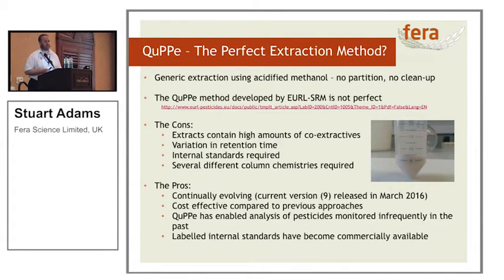So why would we be using this if it doesn't work? Like all methods, it's continually evolving — Version 9 was released at the start of this year. It's cost-effective compared to a lot of previous approaches. Glyphosate at Ferro used to take a day and a half in the extraction lab, probably a night on the instrument, and half a day for data processing. Now we're down to half a day in the extraction lab, overnight running the instrument, and possibly a couple of hours doing the data handling — so we're getting better.